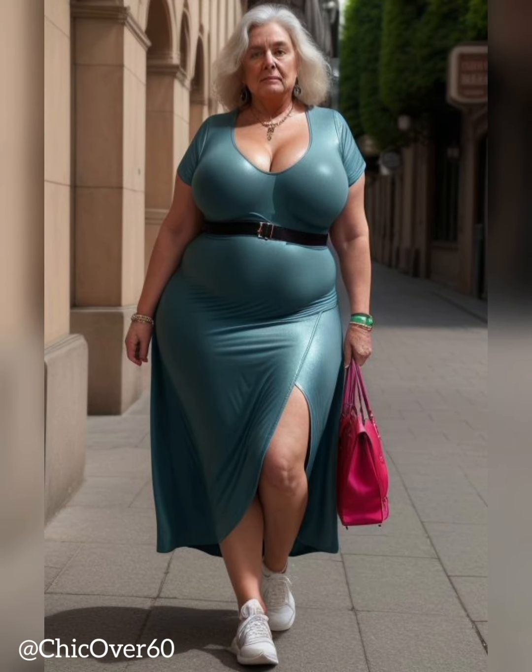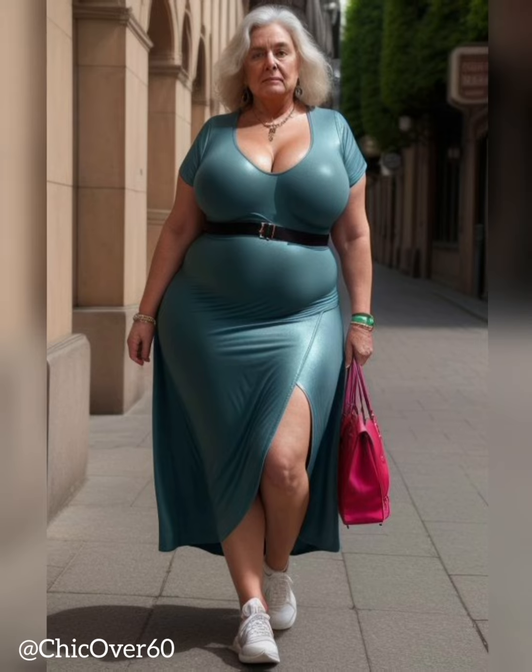So, how can you incorporate street style into your look without sacrificing your personal style? The key is to take the trends that are current and make them your own. Don't feel like you have to follow the trends exactly as they're seen on social media or the runway. Instead, take elements of the trends that speak to you and incorporate them into your own personal style.